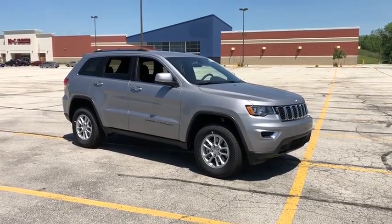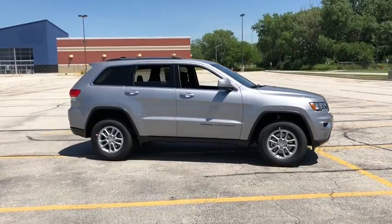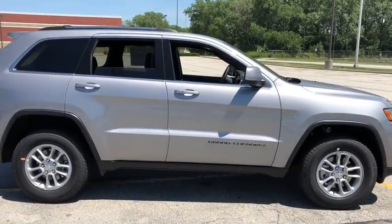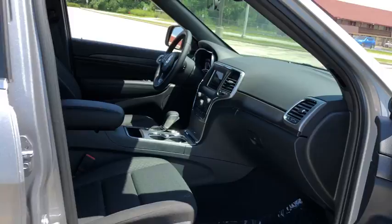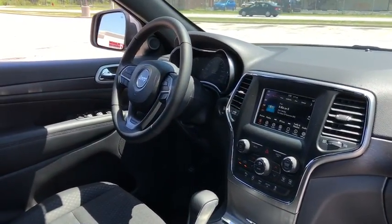The 2018 Jeep Grand Cherokee. The Jeep Grand Cherokee offers superior off-road capability comparable to that of the upscale Land Rover LR3. This makes the Grand Cherokee a fine choice for families who venture off-road or vacation in the mountains or other remote areas. This vehicle has less than 100 miles.